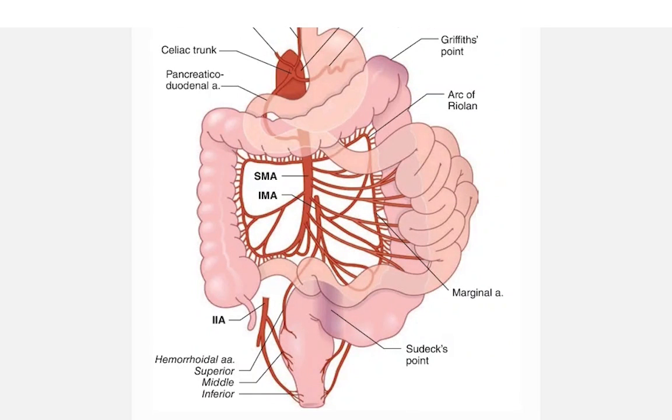Here you are seeing the blood supply of the colon. You can see that from the superior eccentric artery you have the right colic artery, which is giving off a branch to the right ascending part of the colon. You have the middle colic artery also coming from the superior eccentric artery, which is giving branches towards the transverse colon.